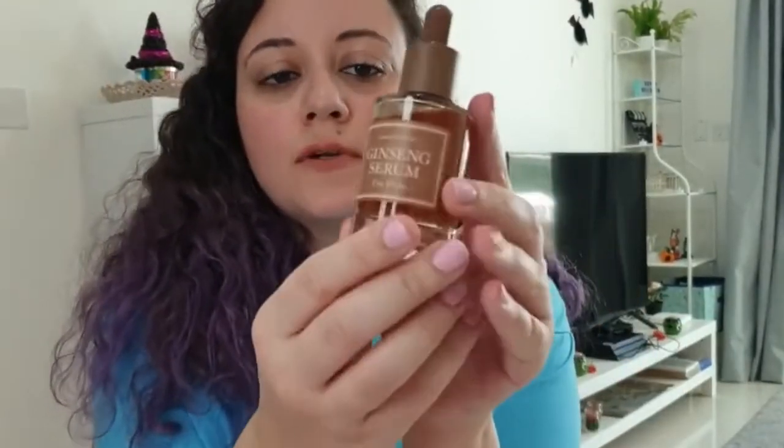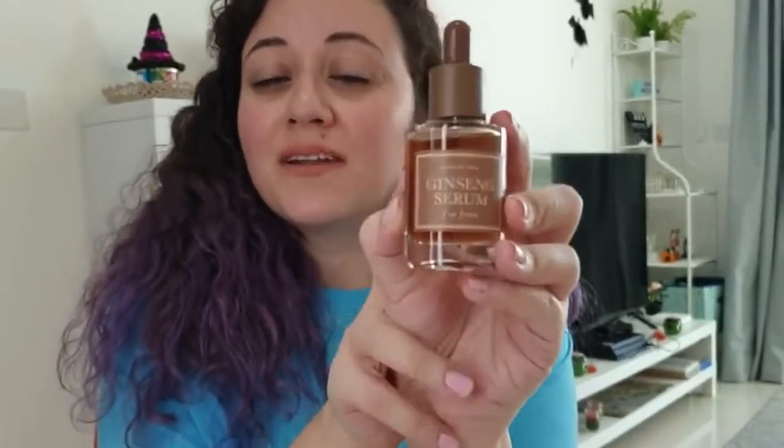Then I got the Ginseng Serum. It was for $25, so pretty expensive, but it should be worth it. Ginseng is known to prevent wrinkles and protect against sun damage.